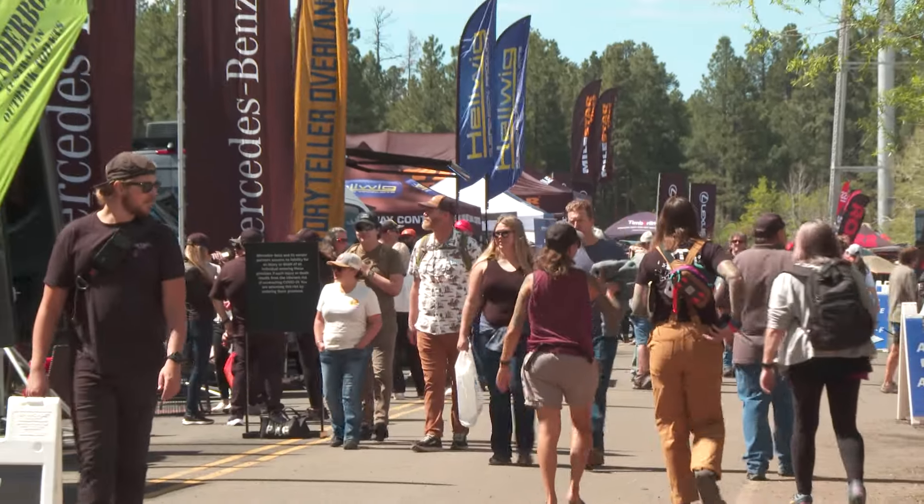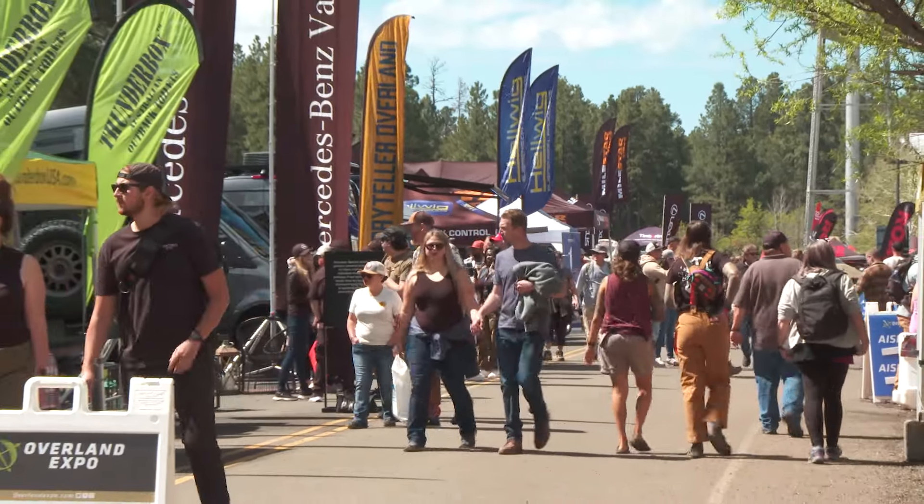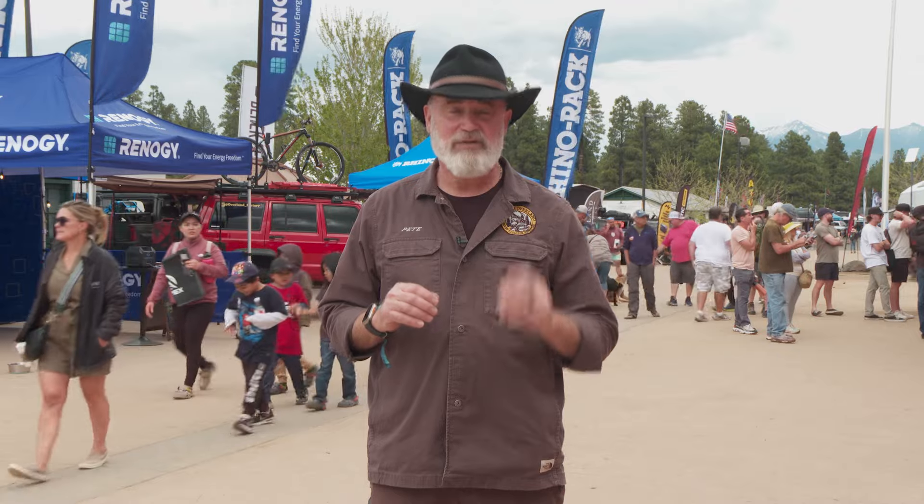Hey everybody, it's Pete from Old Man Overland back at Overland Expo here in Flagstaff, Arizona. A huge show going on here - it's the first of the season for the Overland Expos. Today we're going to walk around, see some old friends, but more excitingly we're going to be looking for new and exciting products to share with you. So let's get started.